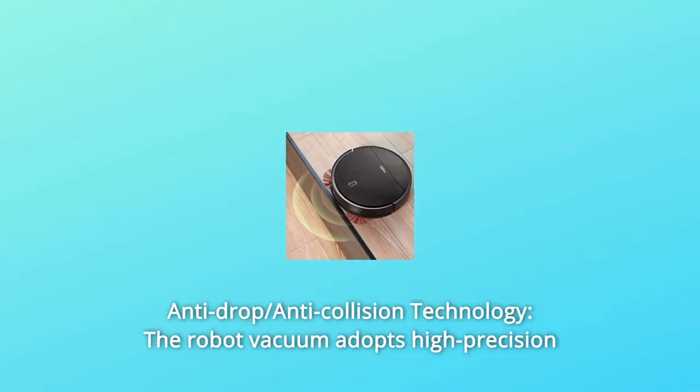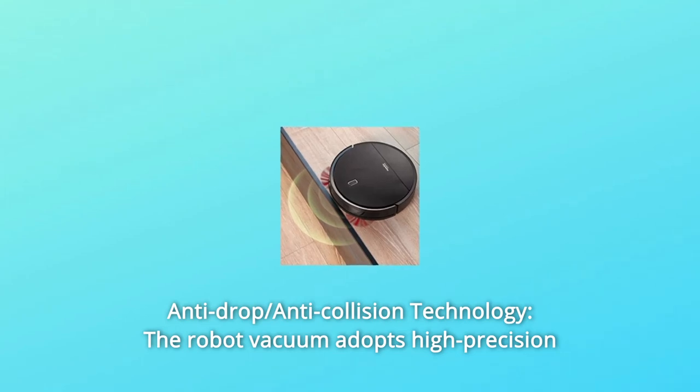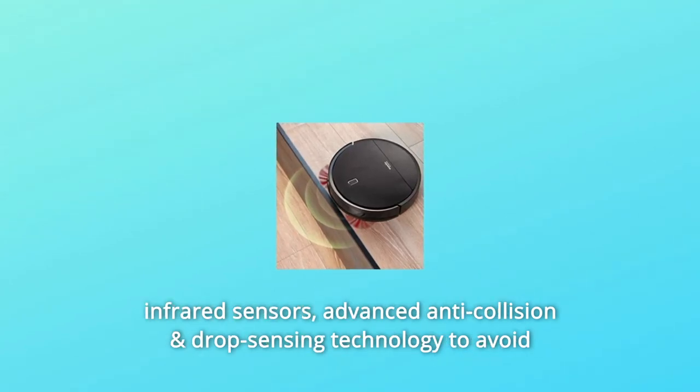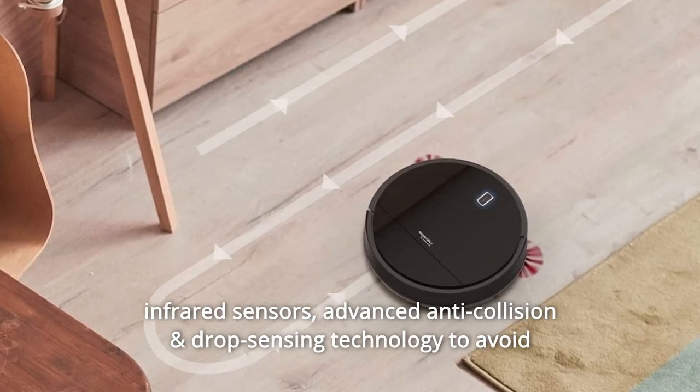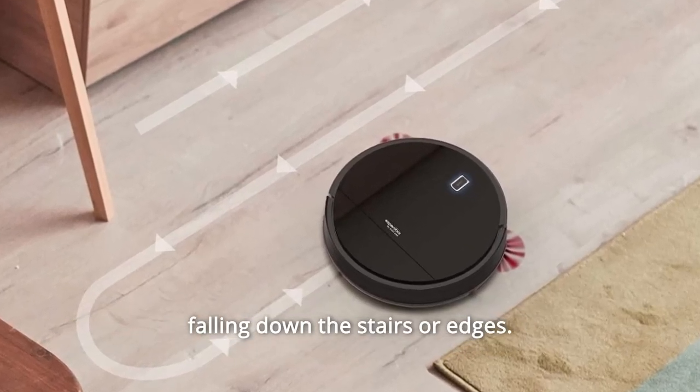Number 4: Anti-Drop and Anti-Collision Technology. The robot vacuum adopts high-precision infrared sensors and advanced anti-collision and drop-sensing technology to avoid falling down stairs or edges.